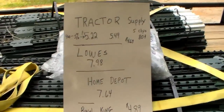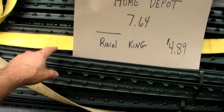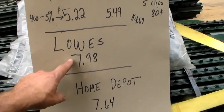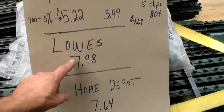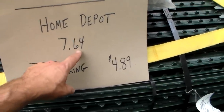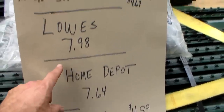You might have a different Lowe's — they might be cheaper. For me, these exact same six-foot fence posts are $7.98. I about had a heart attack. I remember paying like $2.99 for fence posts. Home Depot is $7.64. So these have already gone up a lot, and I was a little scared.